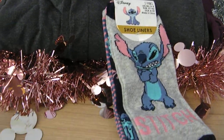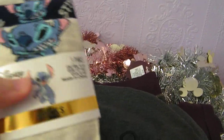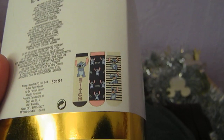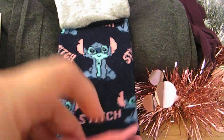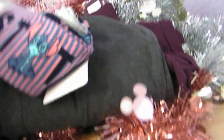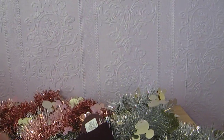I went a bit crazy with socks — Stitch is my favourite character so I couldn't resist. There was a set of three Stitch socks for £3 with all different Stitch designs on them. I also picked up some Stitch shoe liners for £2.50 — one showing Stitch looking grumpy and the pattern all over, with Stitch on the back too. Really adorable.